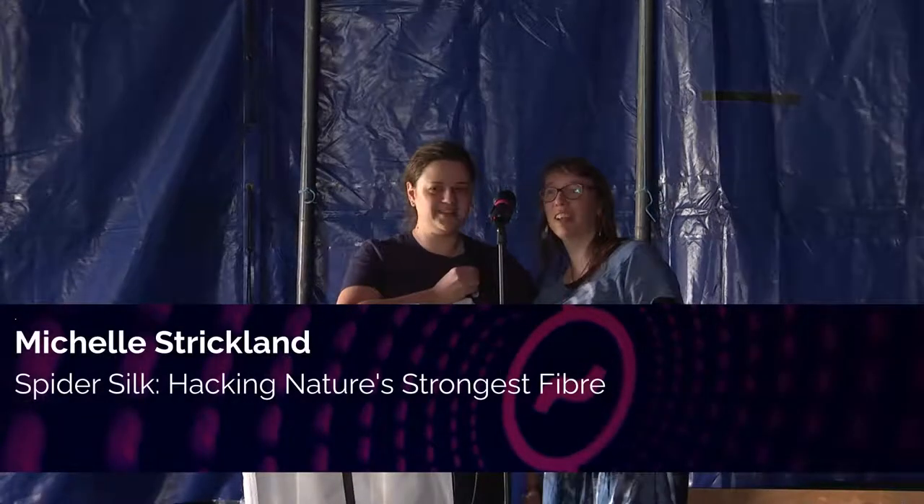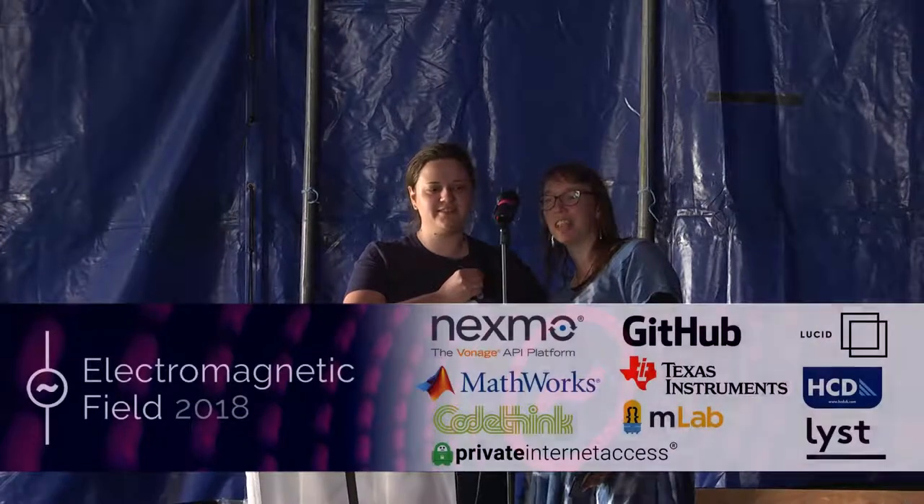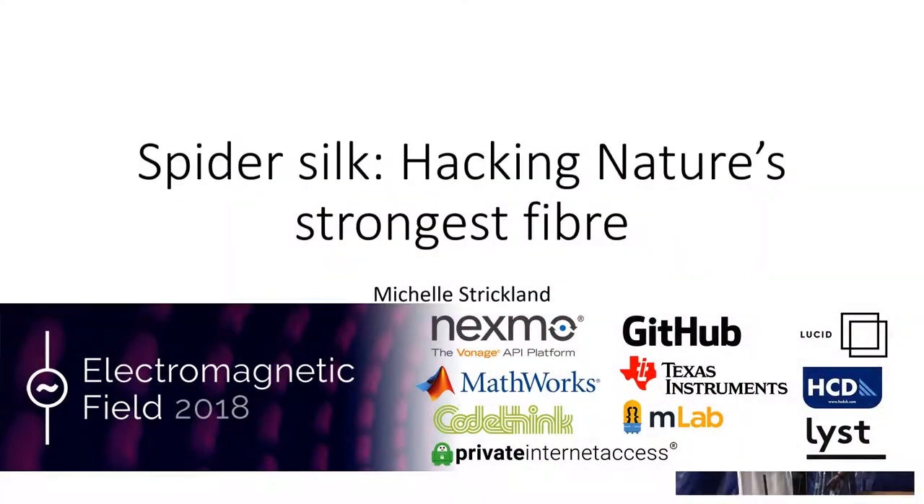I would now like to introduce our next speaker, Michelle Strickland, and she's going to be talking about spider silk: hacking nature's strongest fibre.